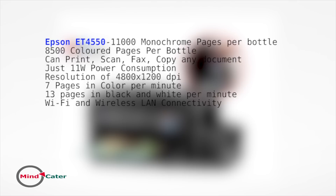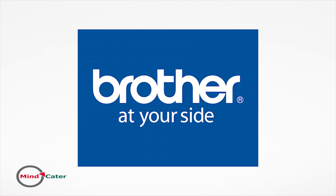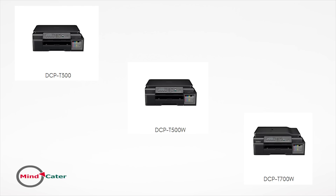The ET4550's printing speed is close to 7 pages per minute in color and 13 pages per minute in black and white. Its connectivity includes wireless LAN and Wi-Fi Direct.